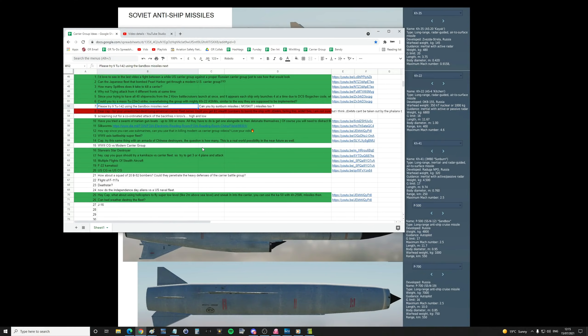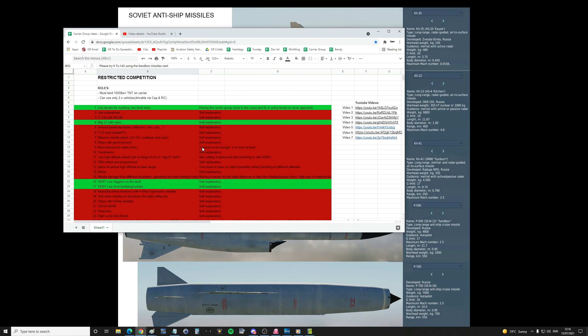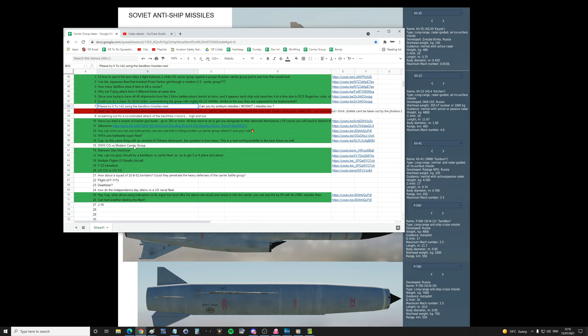Hello everyone, I hope you're all doing very well and welcome to our next video in our series of what can put out of action a modern US carrier group — the most powerful movable object on the planet. From our list of valued viewer suggestions, today's request is: please try the TU-142 using the Sandbox missiles, can you try the Sunburn missiles, Moskit-type missiles too?